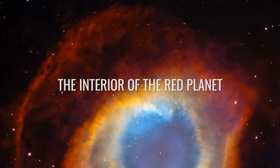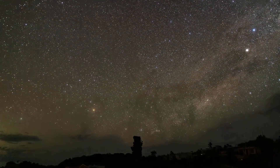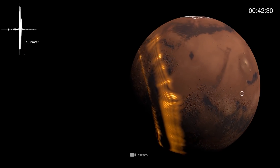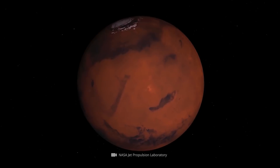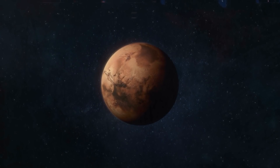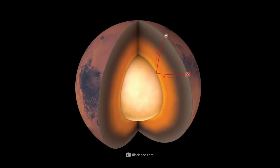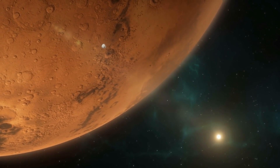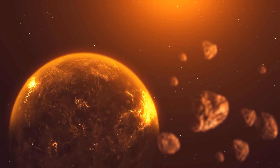Thanks to the successful InSight mission, terrestrial scientists were privileged to record another galactic milestone. With its complex measuring instruments, the lander succeeded in registering more than 700 Mars quakes. With the help of the recorded data, researchers managed to make the first direct measurement of an alien planet's interior. The knowledge gathered helps us to better understand the current structure of the red planet and can also be used to reconstruct how the celestial body was formed in the past.